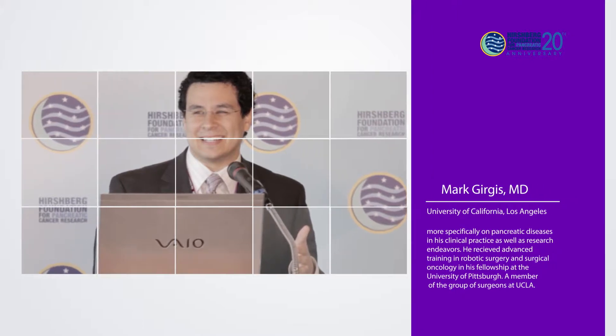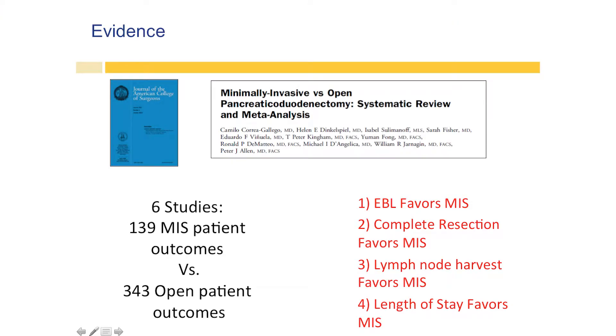So what I wanted to talk about was — John discussed a lot of the benefits and technically what we do in the operating room — but I wanted to give you a little bit of the data behind this approach. So in 2014, the Memorial Sloan Cancer Center published this review article about all the results of the minimally invasive surgery approaches versus the open approaches for the Whipple procedure.